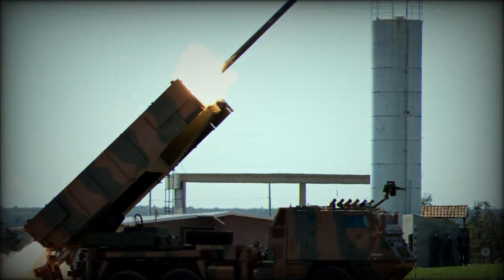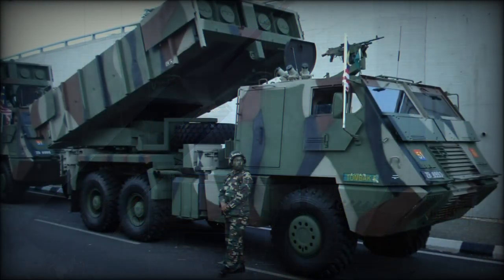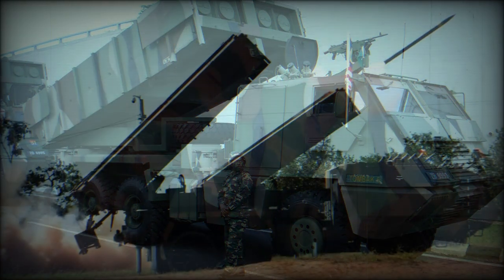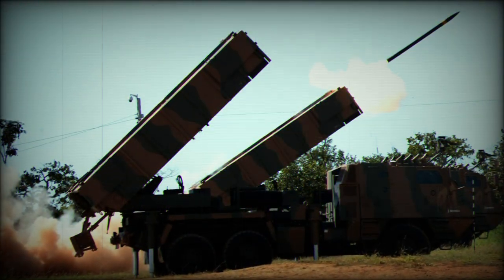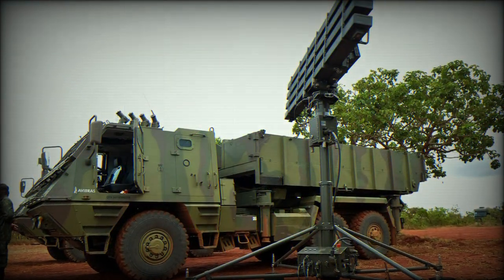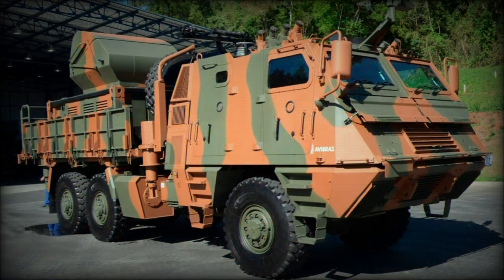A typical operating crew is 3, and local defense is through a 12.7mm heavy machine gun (HMG) or similar class weapon fitted on the cab roof. Armor protection is against small arms fire and artillery spray. Vehicle dimensions include a running length of 20 feet, a width of 9.5 feet, and a height of 8.5 feet.